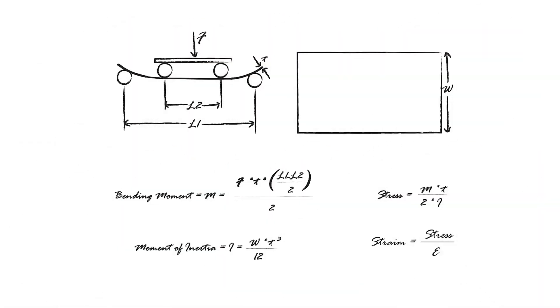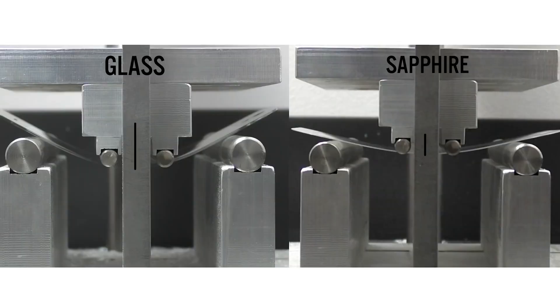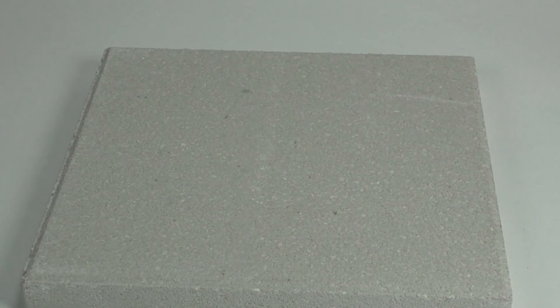I saw some tests done from uBreakiFix — I'll attach the video and information in the description below if you want to look at it. Basically, sapphire is stronger than any type of glass, but because of its brittleness, there won't really be much net benefit when it comes to impact. That's why we don't really see sapphire displays on our phones or larger devices like iPads — not just because there's not much improvement in durability, but also because it would make the price of the devices much, much higher.